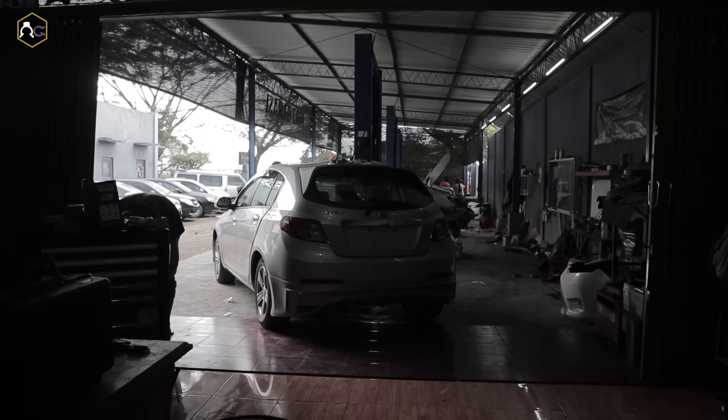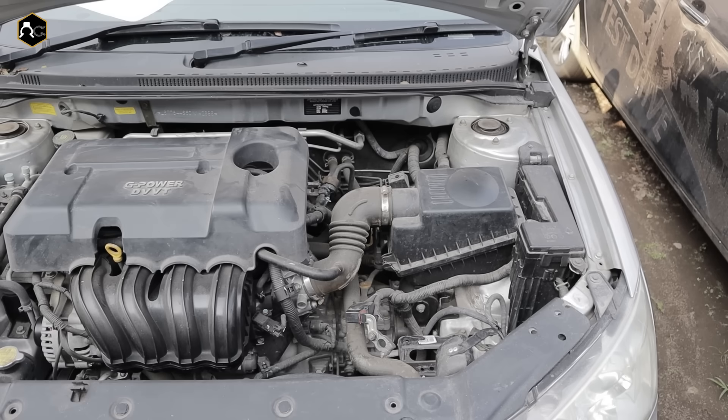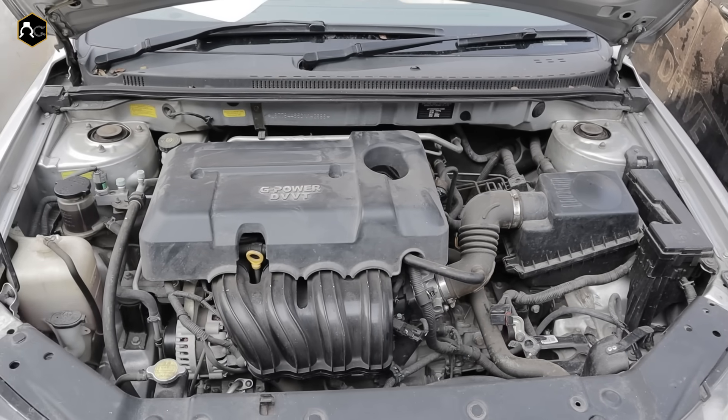Oke selamat sore juragang semua. Kembali lagi sama saya di sini Vira. Tadi sudah sama Pak Ando, dan sekarang di sini saya menjelaskan unit yang ready di Nidu Garasi. Untuk saat ini unit yang ready di garasi adalah unit M Grand Operasional, X Operasional Kantor. Dan untuk KM-nya itu 30.000an, dan untuk kondisi unitnya seperti ini juragang.